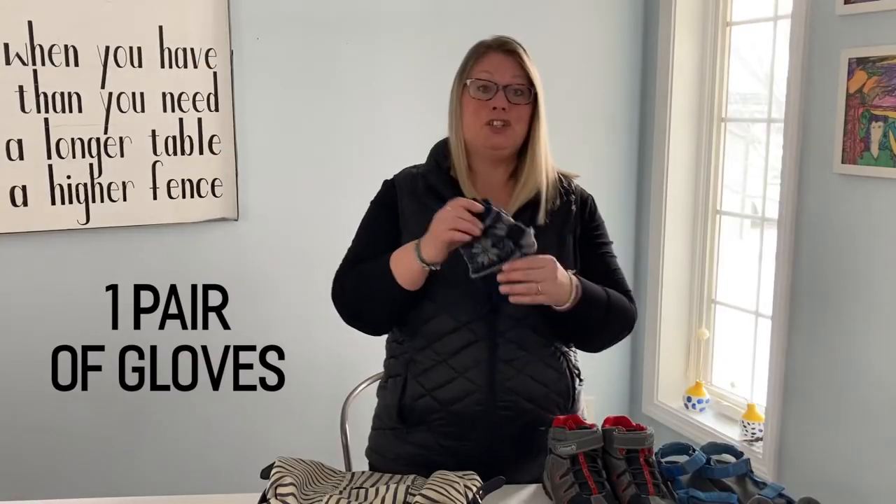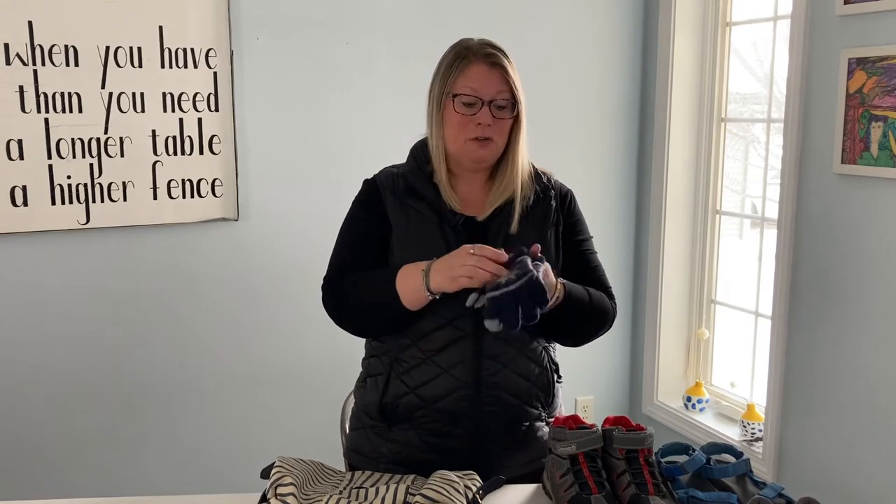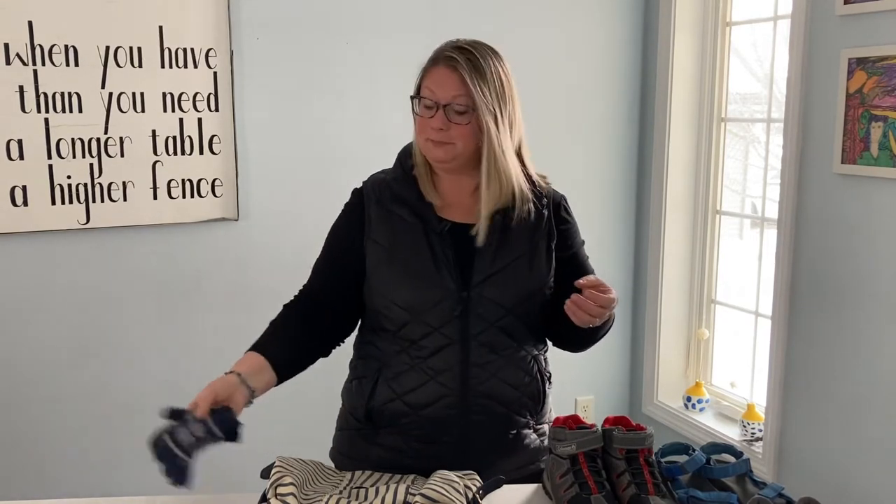We each took a pair of pajamas — my boys just wore their shorts to bed, and my daughter and I each took a nightgown since one piece is easier than two. We each took a pair of gloves — not waterproof, just cotton gloves to keep us warm on extended hikes or when we were in the northern part of the United States.